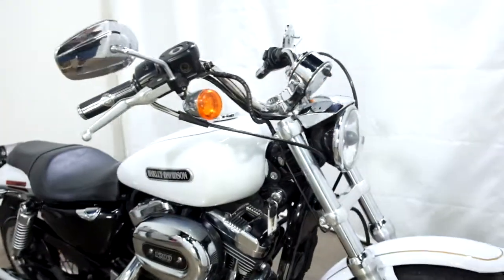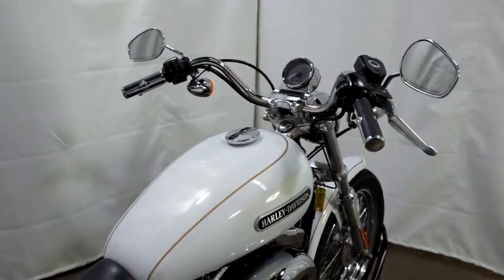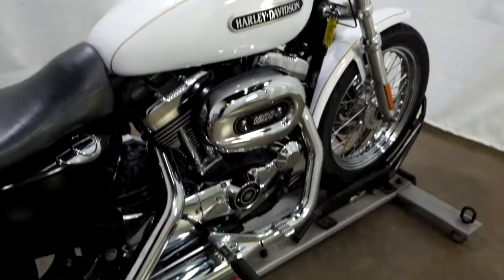This bike is pretty much all stock other than the grips that have been changed out on it. It comes with the factory mid controls.